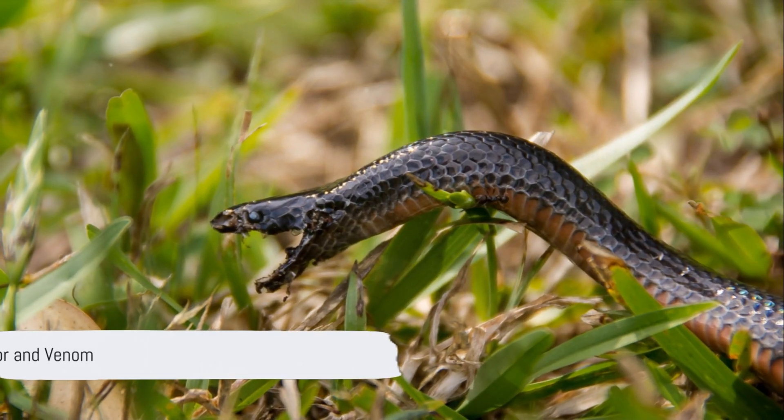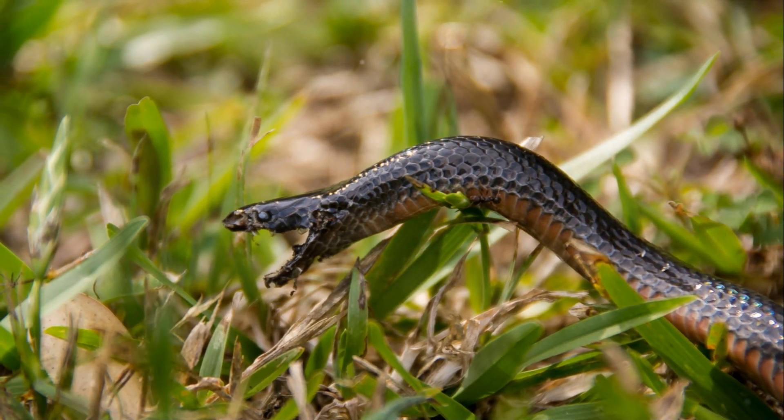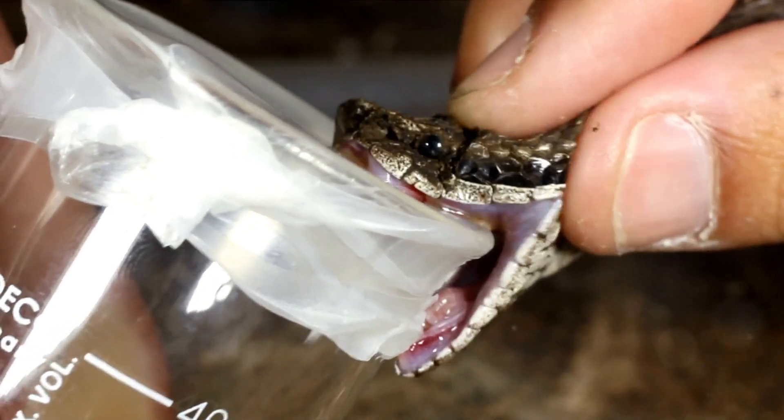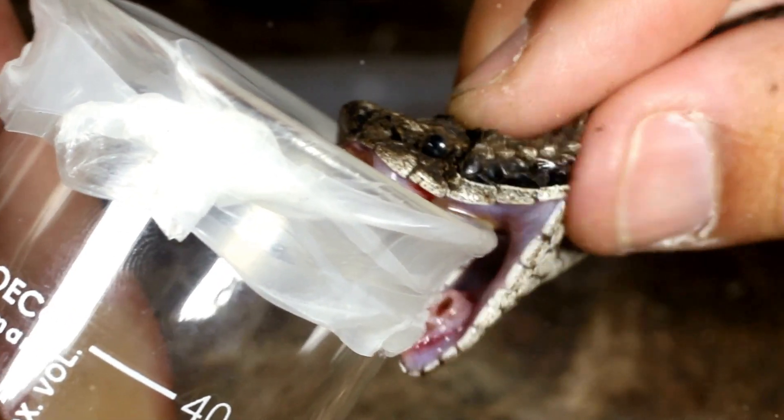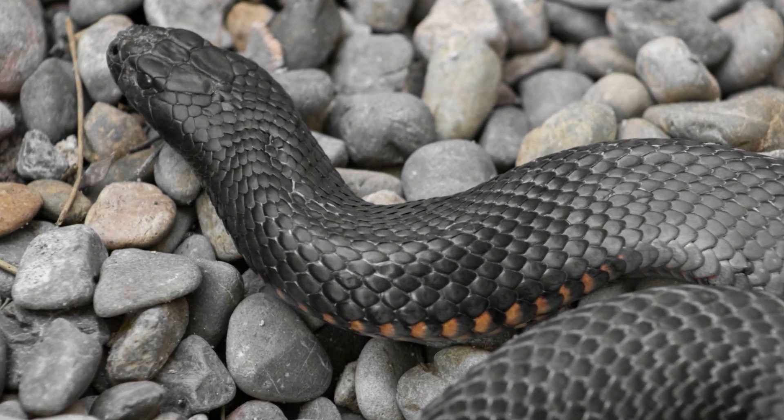The red-bellied black snake is not aggressive and usually retreats from human encounters. However, it can attack if provoked. Although its venom can cause significant illness, no deaths have been recorded from its bite. Compared to other Australian elapid snakes, its venom is less potent.